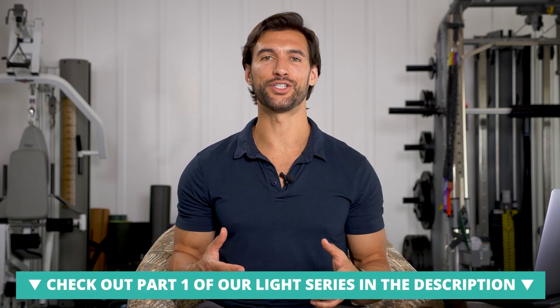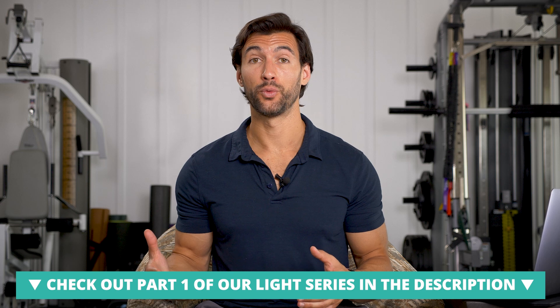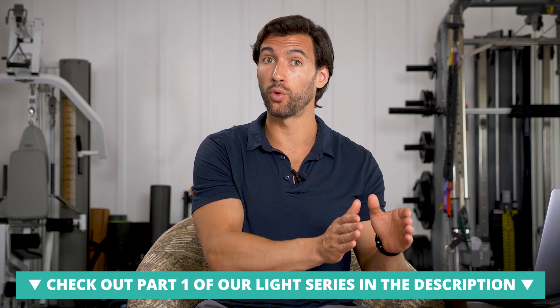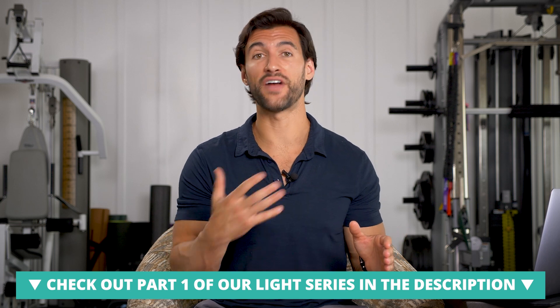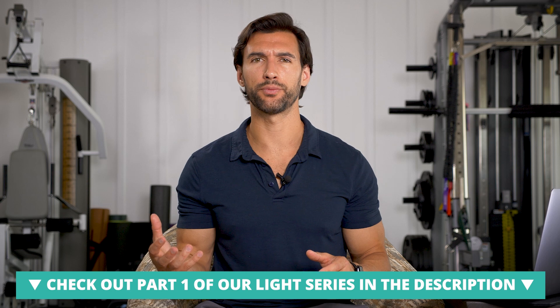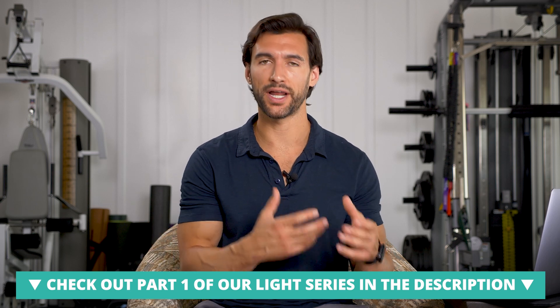Hey there, my friend. It's Dr. Anthony Balduzzi from the Fit Father Project and the Fit Mother Project. Welcome back to today's video. In part one of our series on light, we talked about infrared light, which is that band of light that is invisible to the naked eye. It's just below red — we can't see it, but it has profound effects on heating up our bodies, stimulating collagen production, reducing inflammation, and helping our mitochondria.